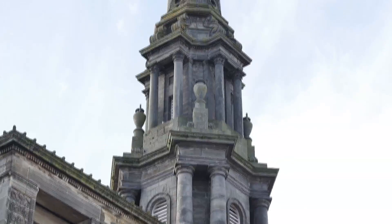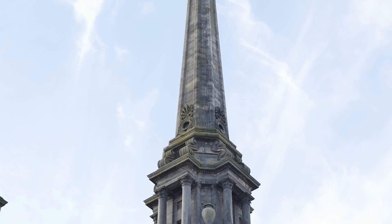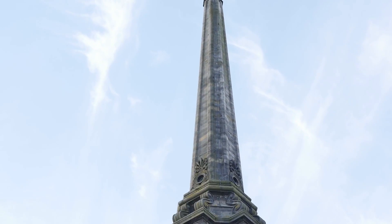Its external design is worth close examination as it is massively detailed, with tall pilasters and round-headed windows. The various stages of the spire are guarded by griffins, while eagles and a triton used to be part of the original design.